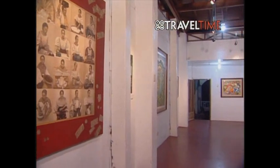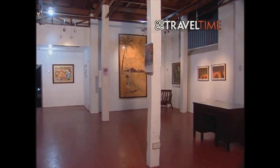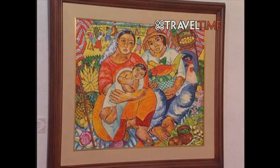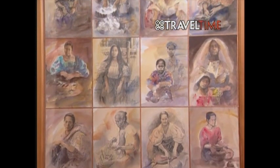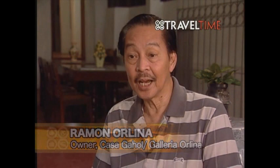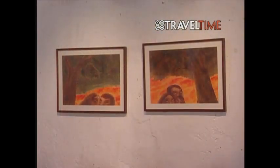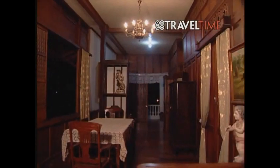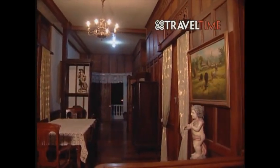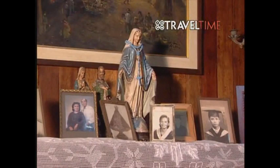Ramon Orlina's Galleria Orlina is at the ground floor of his ancestral home, Casa Gahol. The exhibit area, which covers the whole ground floor, features works of Taal's young artistic hopefuls. The second floor, meanwhile, displays the Gahol family treasures and memorabilia.